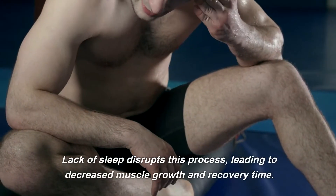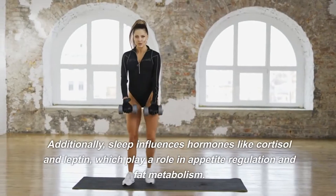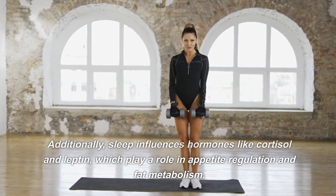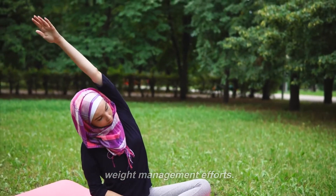Lack of sleep disrupts this process, leading to decreased muscle growth and recovery time. Additionally, sleep influences hormones like cortisol and leptin, which play a role in appetite regulation and fat metabolism. Inadequate sleep can lead to cravings and hinder your weight management efforts.